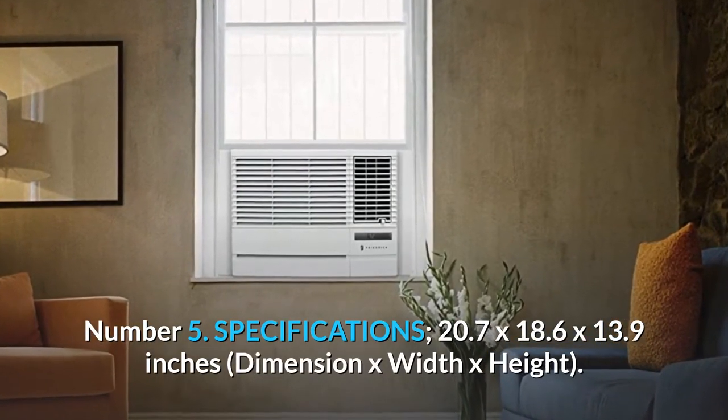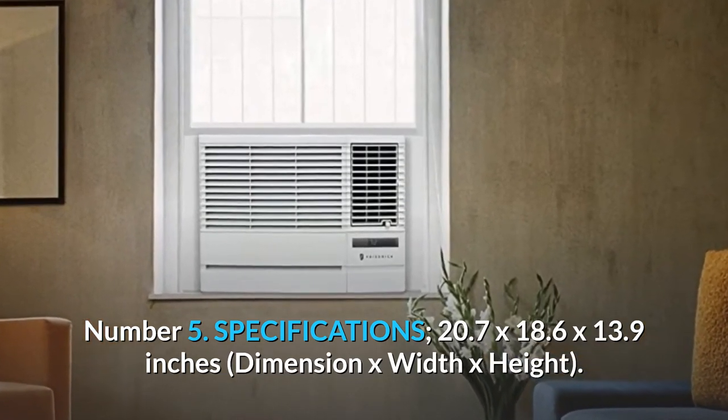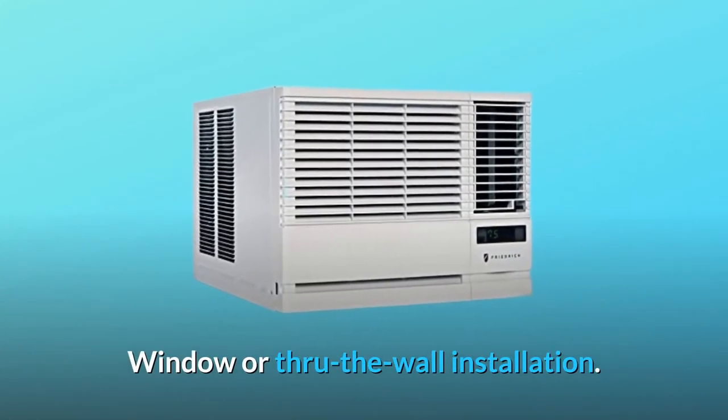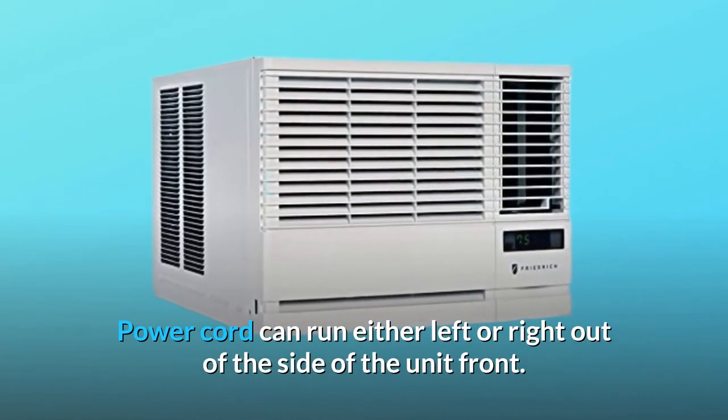Number 5 Specifications: 20.7 x 18.6 x 13.9 inches — Depth x Width x Height. Number 6 Installation Features: Slide-out Chassis — window or through-the-wall installation. Power cord can run either left or right out of the side of the unit front.